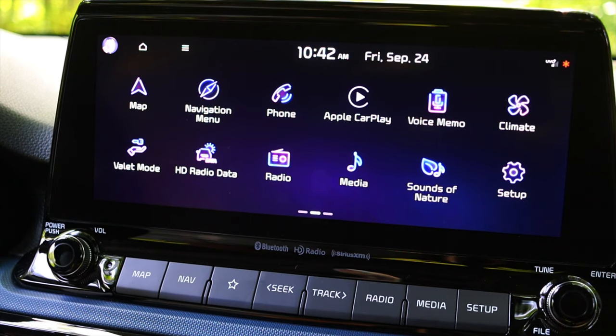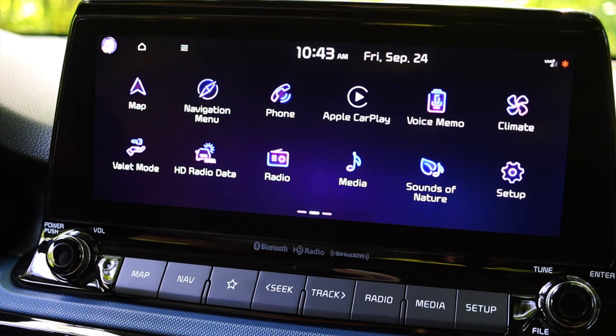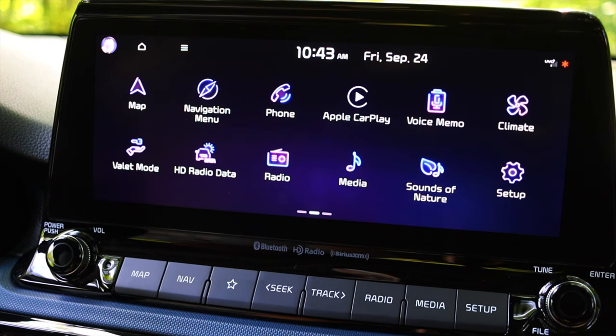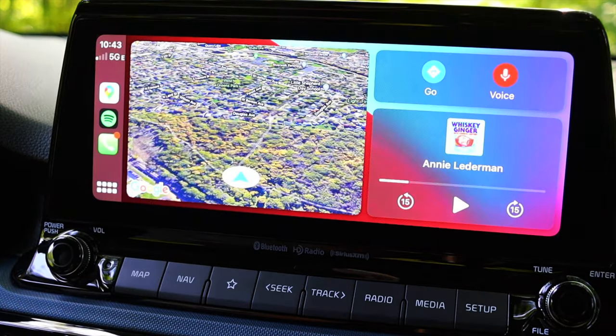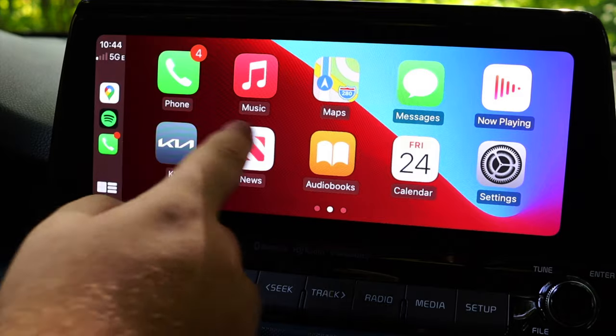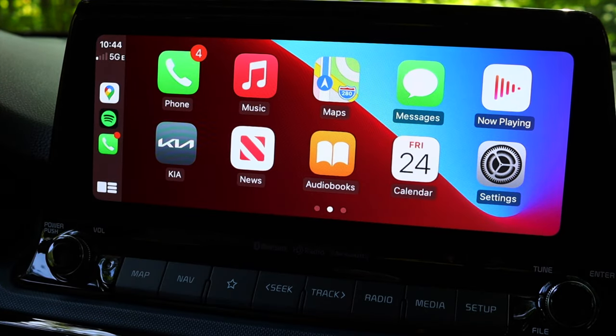Moving into the center, we have the new Kia infotainment system. I love the actual look and design — this is becoming more commonplace across Kia models like the Sorento and Stinger. It has a great 80s aesthetic with a purplish-bluish neon look. Importantly, I do get Apple CarPlay and Android Auto. Wireless CarPlay capability is there but hasn't been activated yet via update, so for now you still need a wire. The display is very high resolution, has a great refresh rate, and the touchscreen is very responsive.